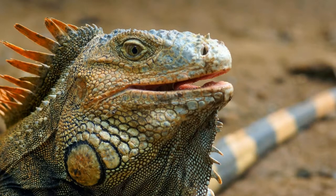Young iguanas look like miniature adults. They stay together during the first year of their life in family groups, which offer protection against predators.